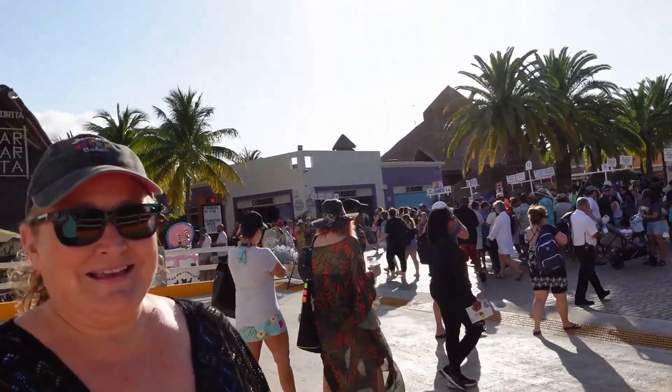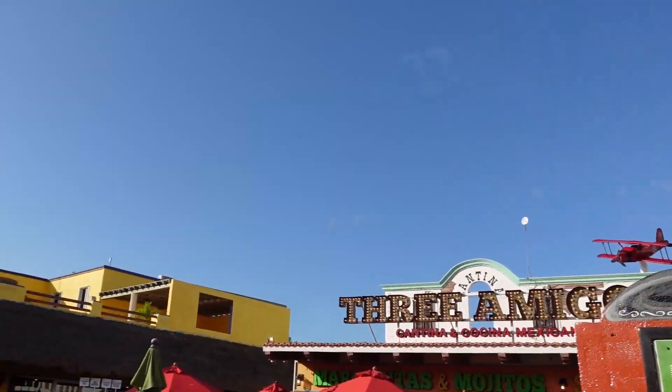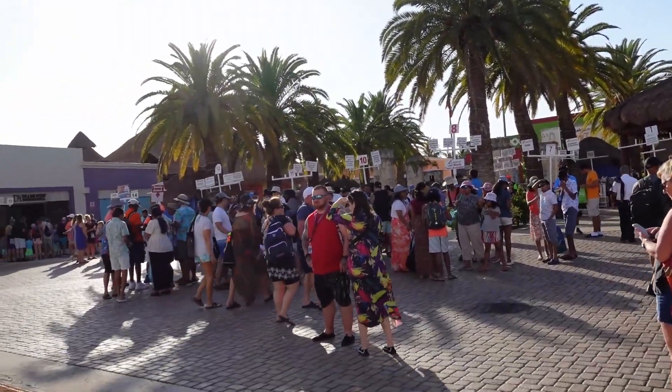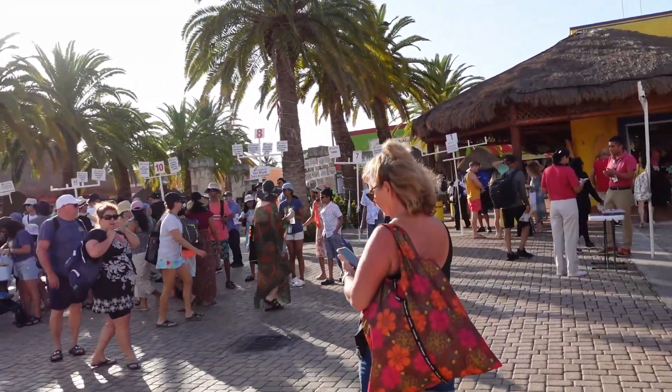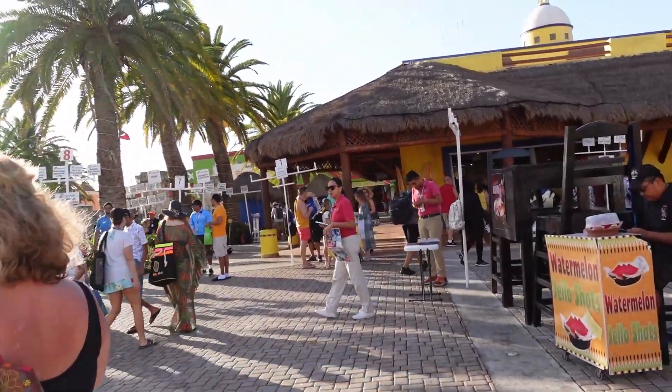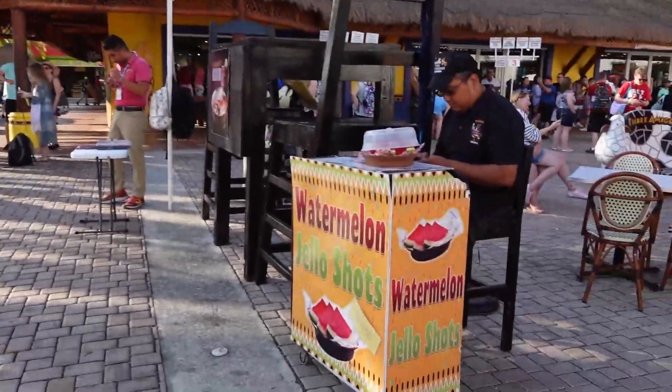This is where you meet for all your excursions and Marcy loves it here. We've eaten at Three Amigos — this is good — but if you want some really good food, you got to get away from the port here. I mean it's all good, but there's always watermelon Jell-O shots. Watermelon Jell-O shots.